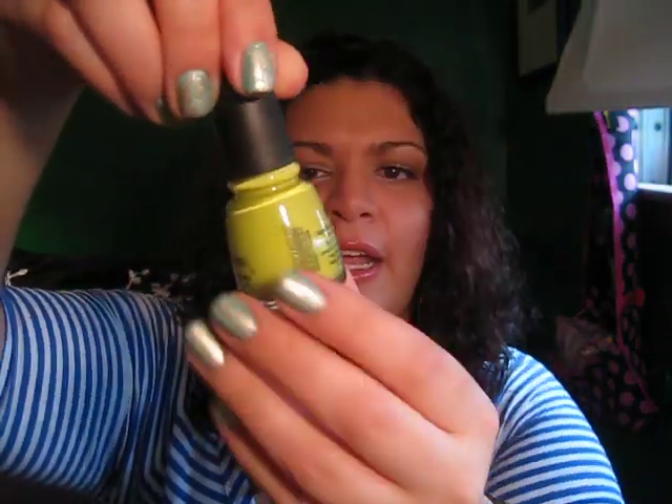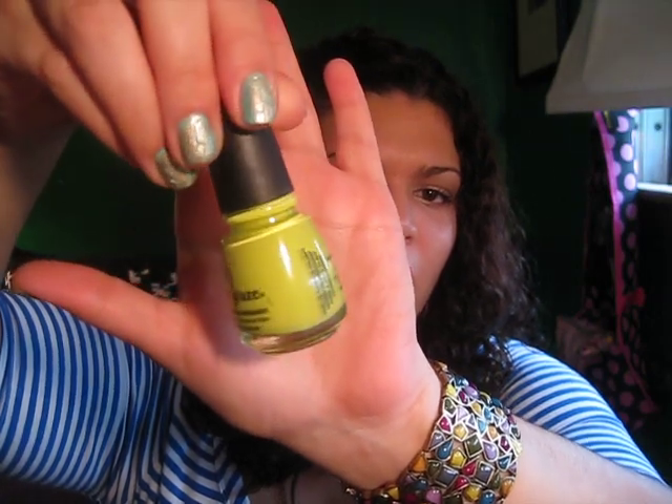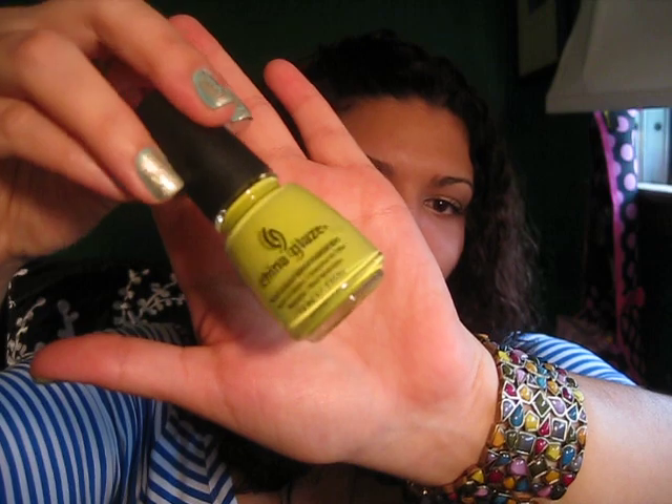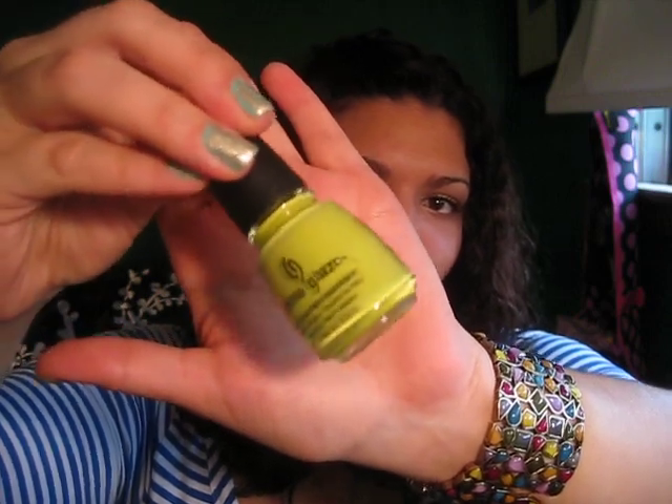Speaking of China Glaze, this one I just got is called Electric Pineapple. It's from their spring or summer collection. It's a greenish, yellowish polish — you would think it would be more yellow seeing how it's called Electric Pineapple, but it's actually more of a green-yellow. I swatched it in the store and put it over another nail color I had, and I'm excited to see how it's going to look all over my nails.